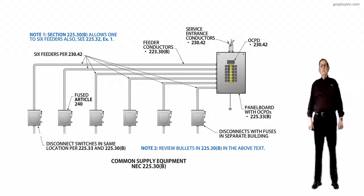This illustration deals with the common supply equipment, NEC 225.30B.